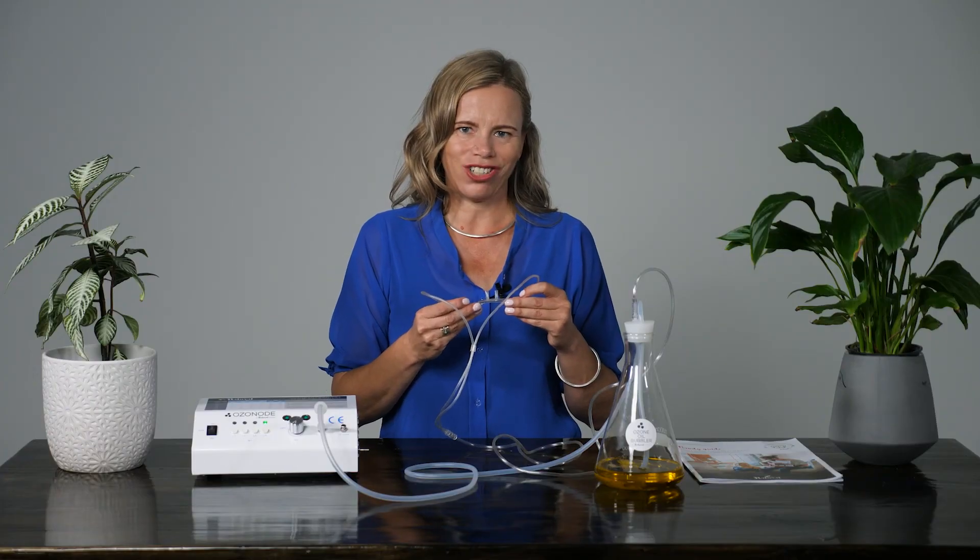Place the nasal cannula in position with the two barbs in your nostrils and just breathe normally. When you have finished the session, remember to turn off the equipment. And sterilise the cannula by running ozone through it for 30 seconds or put it through the dishwasher.